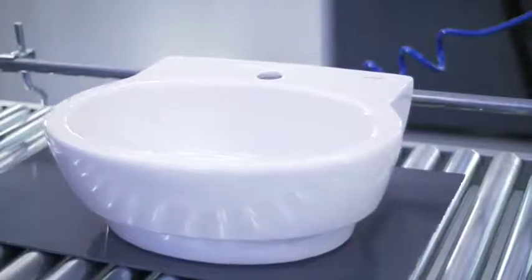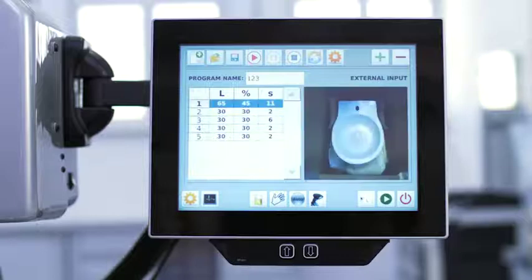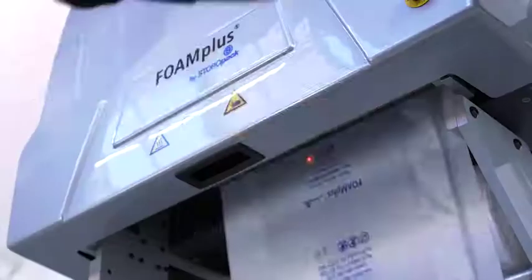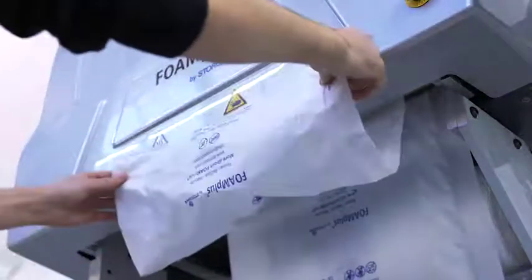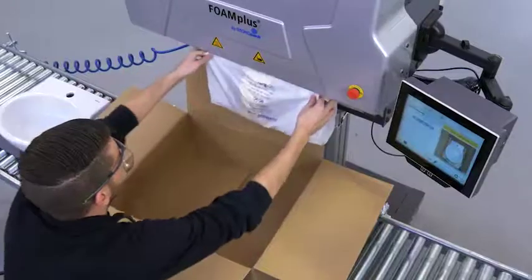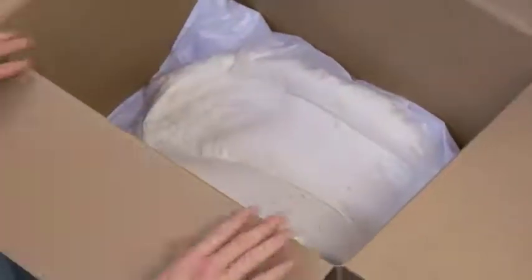The Foam Plus Backpacker is reliable and user-friendly. The operator can automatically produce foam cushions with the touch of a button. The user-friendly touchscreen has four different modes: manual, automatic, cushion sequence, and barcode. All modes can be stored and called upon to perfectly meter foam cushions protecting your products.